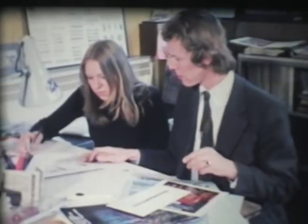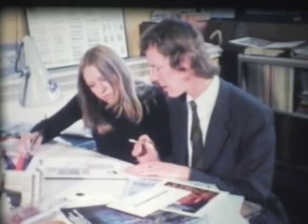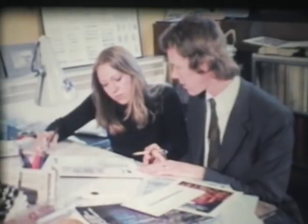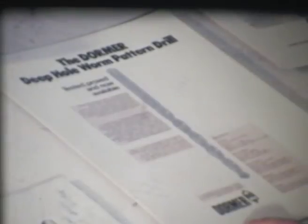Also involved are the people in the publicity department preparing information leaflets and advertising literature. They discuss grinding instructions with the drawing office and review colour choices for the printed materials — deciding to use red for emphasis and ordering 6,000 copies to start with. They then turn their attention to the advertisement layout, discussing heading placement, centring, and which trade publications such as Metalworking Production and Engineer's Digest to place it in.